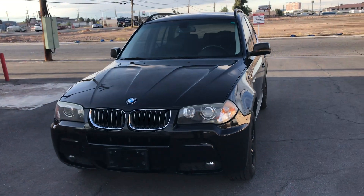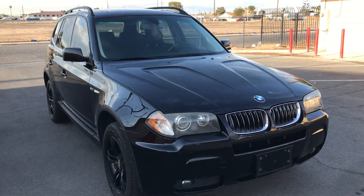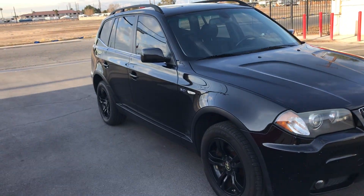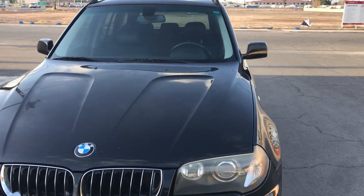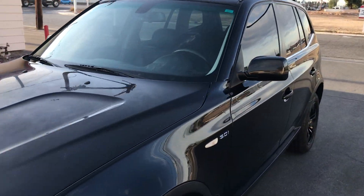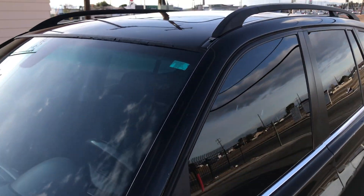Hey everyone, up for auction we have a 2006 BMW X3. I'm going to do a walk around just to show the overall condition, but as you can see this is a really nice looking SUV. This was donated to the Paralyzed Veterans of America and will be auctioned to the highest bidder, so with that we'll jump right in.